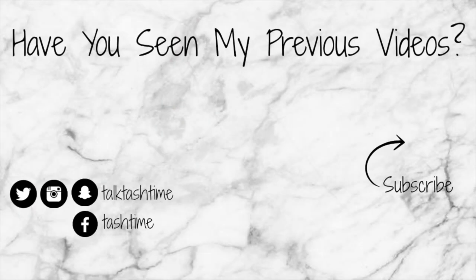And that is the end of the video, beauties. I hope you enjoyed it. Please don't forget to give it a thumbs up and to subscribe. I'll see you, beauties, in my next video. Bye!